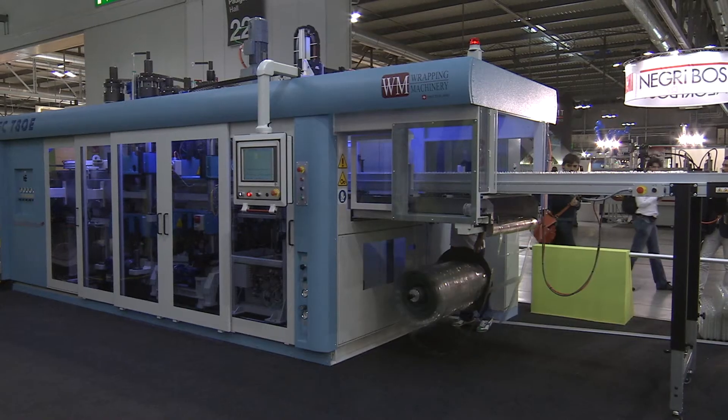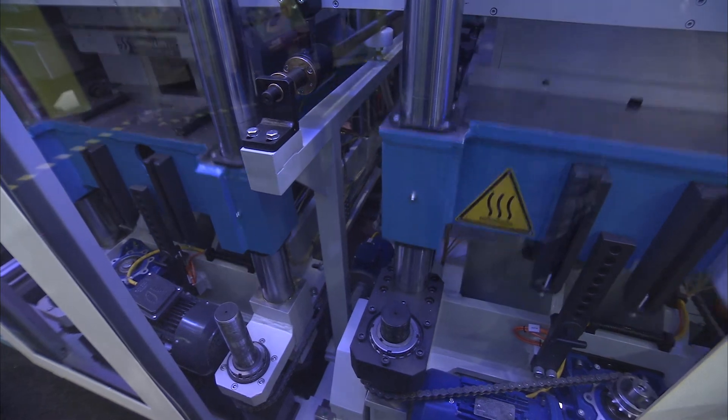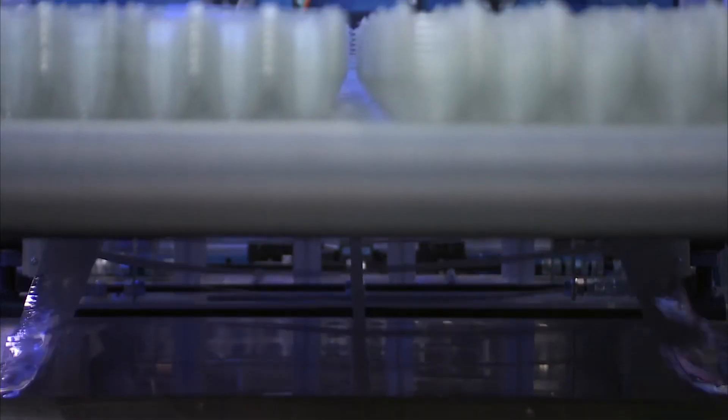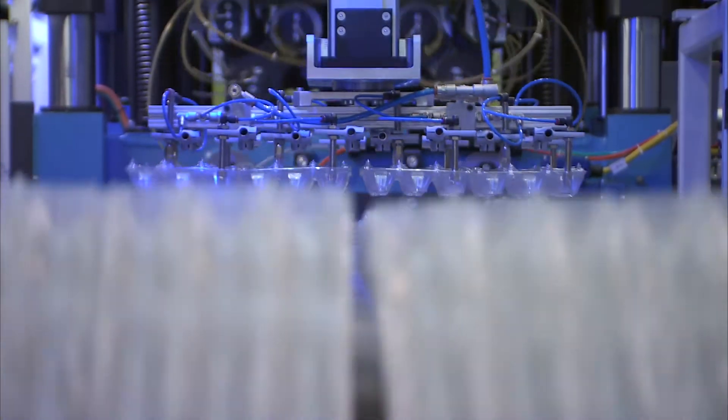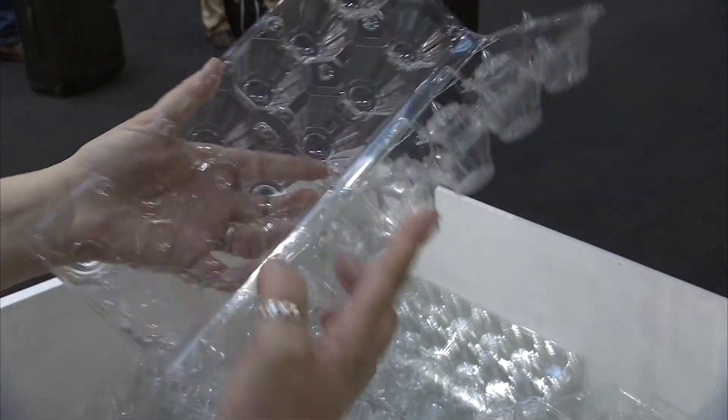Behind me is an FC780IM which features an in-mold cut facility with a 75 tonne forming station together with a 60 tonne cut station. The machine is made to run all thermoformable materials including polypropylene, APET and OPS and also PLA material.